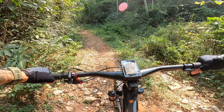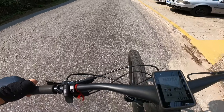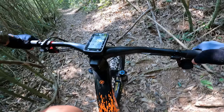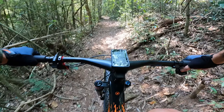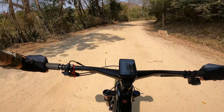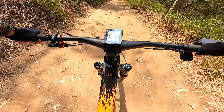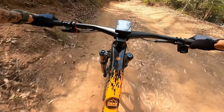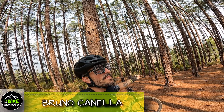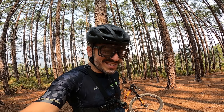Tell me, guys — tudo bem? Diretamente do melhor estúdio possível: montanha e trilhas. Estou aqui no Baile da Lua, um lugar um tanto quanto especial para dar um rolê de bike.